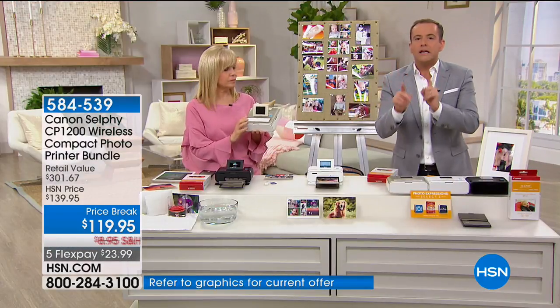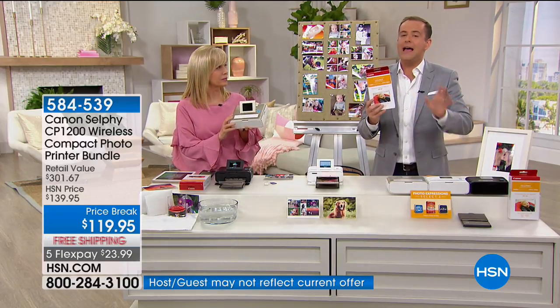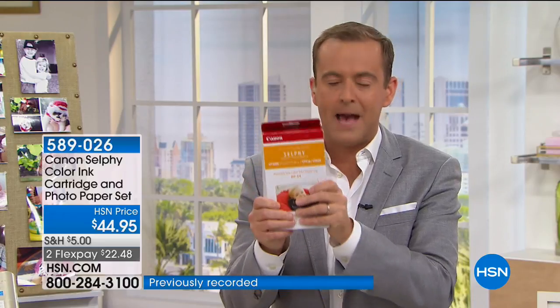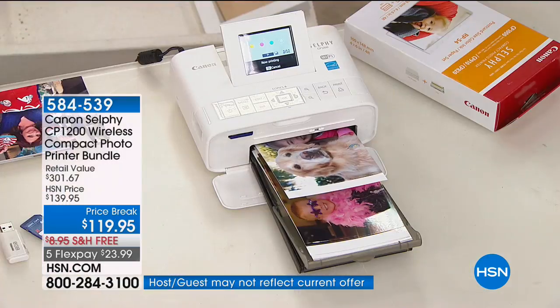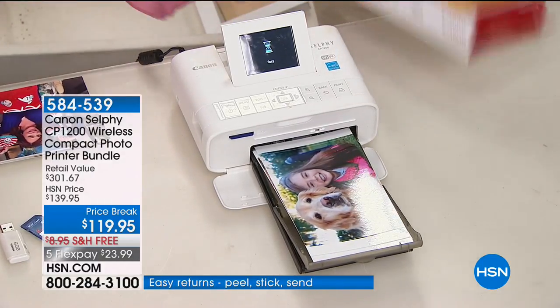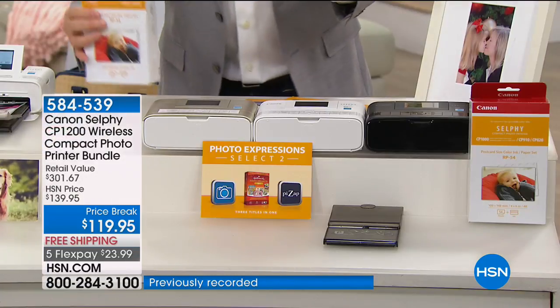Earlier today we had called the extra paper and ink set sold out, but our team worked diligently and managed to get an extra 450 in. So if you want to stock up with FlexPay and free shipping, it's a great time to do it. The reason these are flying out the door — normally when you buy the Canon Selfie, you get five pages. If you order today with us, we're going to take you from five to 59 sheets of paper.